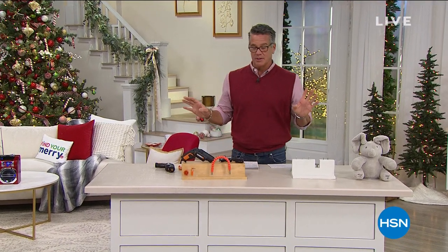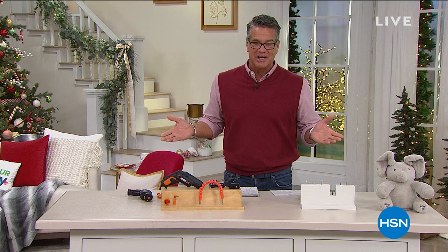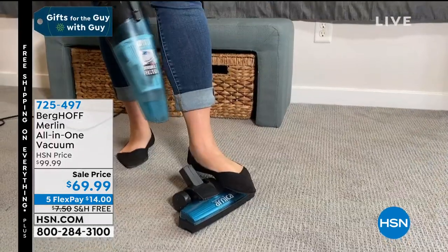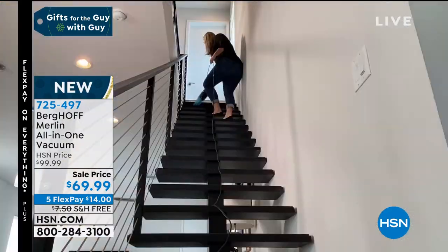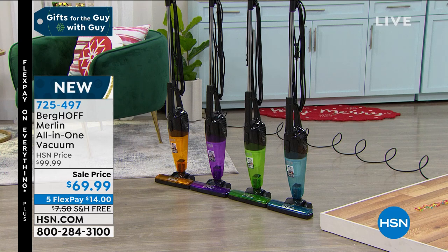One more promotion — the Berghoff Merlin vacuum. It's one of the most well-rated products and brand new to HSN. It's the ultimate vacuum with full corded power at 500 watts. It only weighs five pounds and separates from its carriage for detail cleaning — a true two-in-one. Given a 30% launch discount here at HSN, it's only $69.99 with a two-year warranty, and only $14 per month on the credit card. Comes in blue, green, orange, or purple. Item 725-497. Presenter Kerry McNally will show it later.